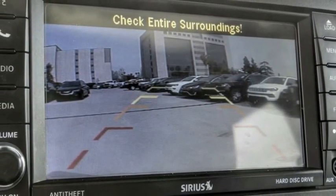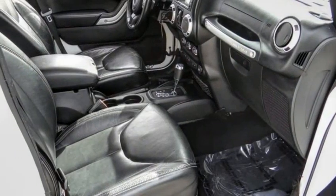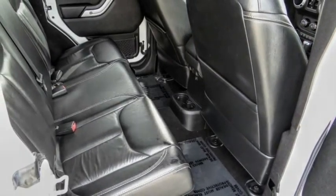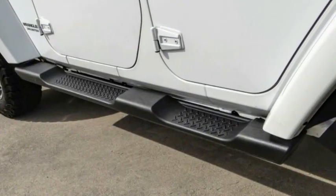Here are some of this vehicle's great options: electronic stability control, alloy wheels, brake assist, traction control, remote keyless entry, fog lights, four wheel disc brakes, speed control, rear window defroster, and navigation system.